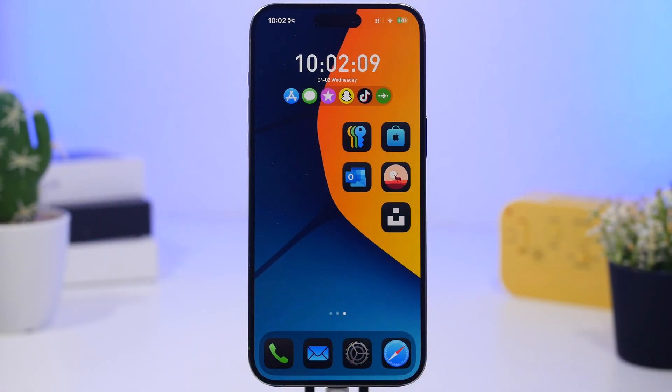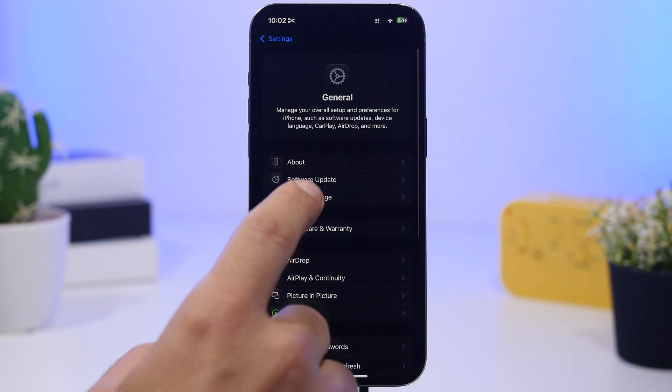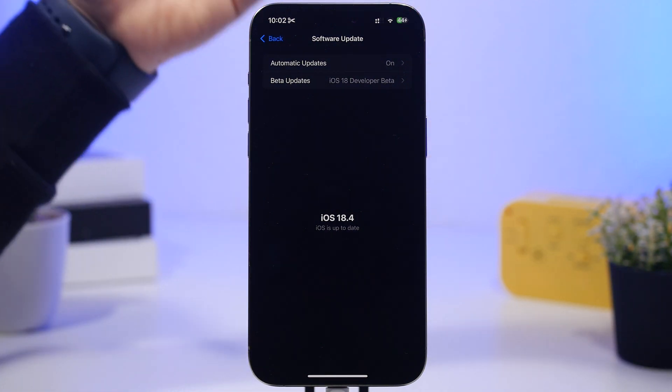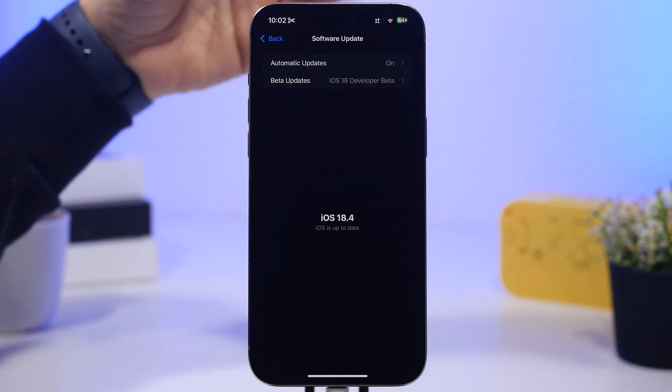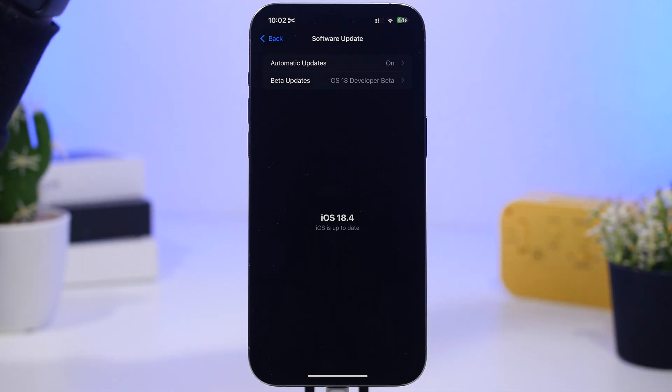The first thing you want to do once you've installed a new update — and this has actually been confirmed by Apple — is wait the first four to five days. Your battery life actually won't be as good as it should be because the software is still settling on the device. There will be background tasks running, so the initial first few days you will get way worse battery life, and it will improve in the next few days.